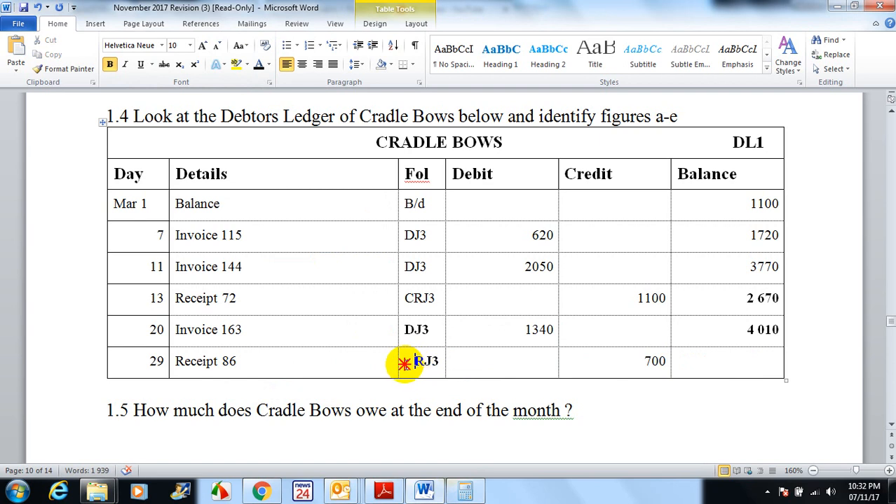Lastly, he comes and pays back some money, which goes into our cash receipts journal. It's on the credit side because our debtors balance is going down as he pays us back. Subtracting 700 from 4010 we should get 3310 rand — I don't even need a calculator for that last one.